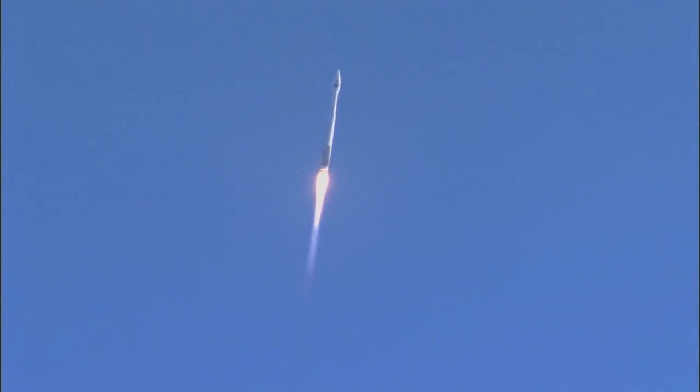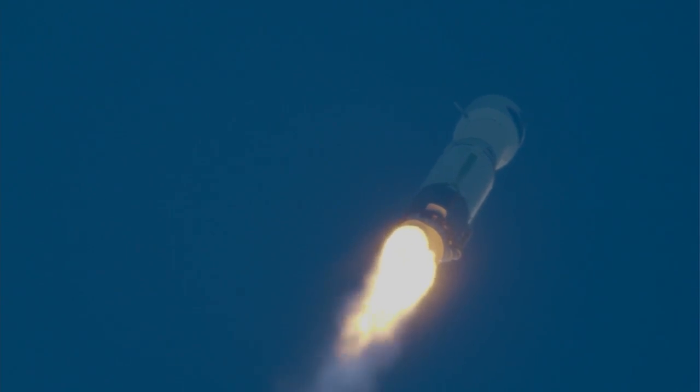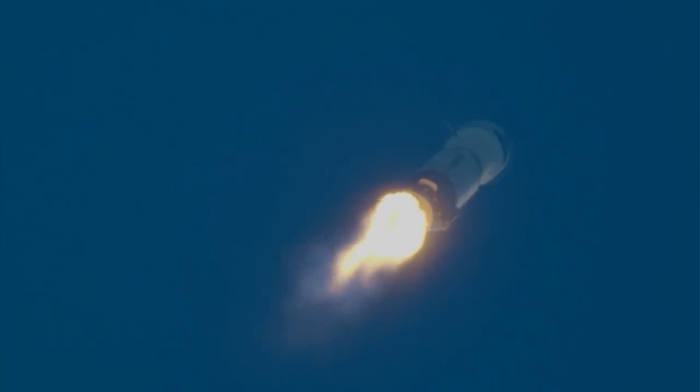The Atlas rocket carrying TDRS-M will reach supersonic speed at 1 minute 20 seconds into flight. Now passing 1 minute into flight. Vehicle is now 3 miles in altitude, traveling at 1,100 miles per hour. Now passing 1 minute 15 seconds into flight — 1 minute 32 seconds into flight. Mach 1. Atlas V is now supersonic.